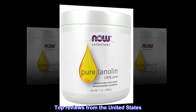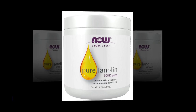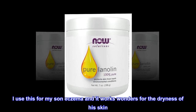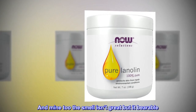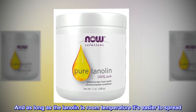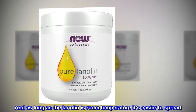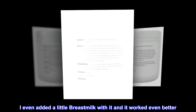Top reviews from the United States. Overall great. I use this for my son's eczema and it works wonders for the dryness of his skin, and mine too. The smell isn't great but it's bearable. As long as the Lanolin is room temperature it's easier to spread. I even added a little breast milk with it and it worked even better.